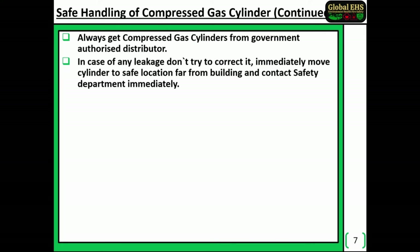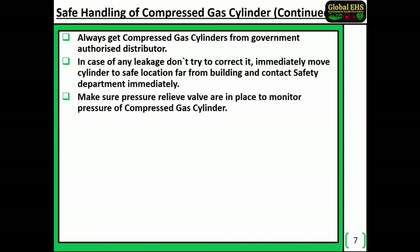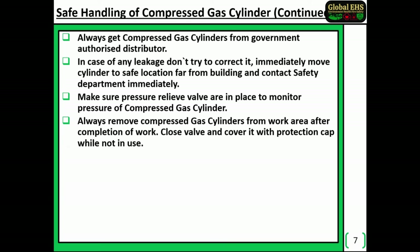In case of any leakage, do not try to correct it. Immediately move the cylinder to a safe location far from buildings and contact the safety department immediately. Make sure pressure relief valves are in place to monitor the pressure of the compressed gas cylinder. Always remove compressed gas cylinders from the work area after completion of work. Close the valve and cover it with a protection cap while not in use.